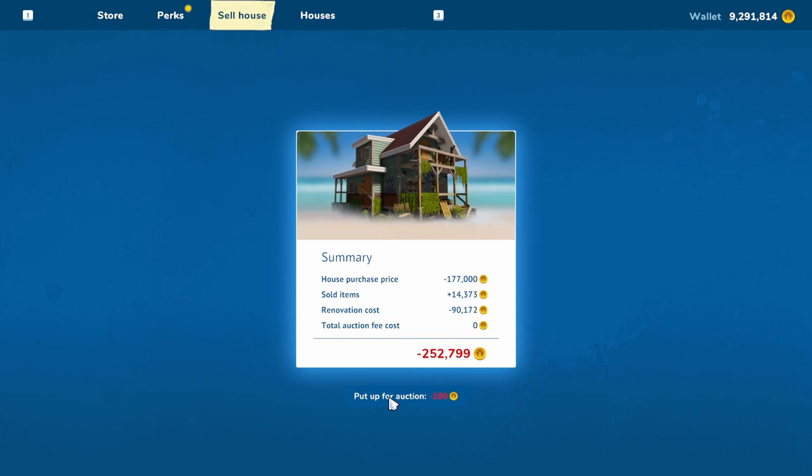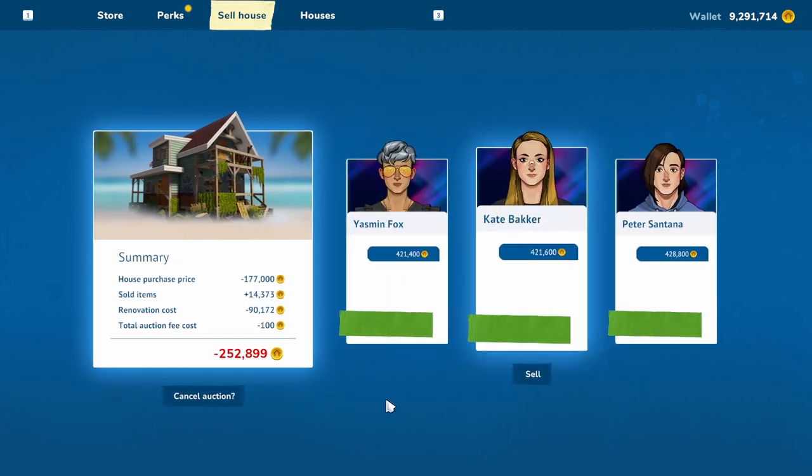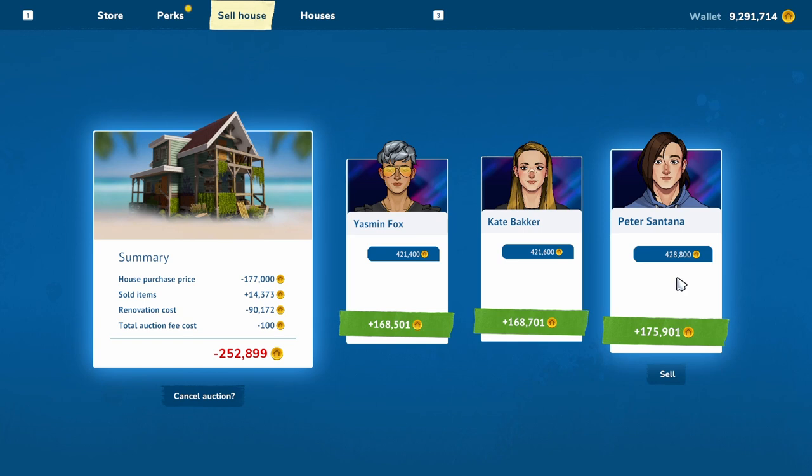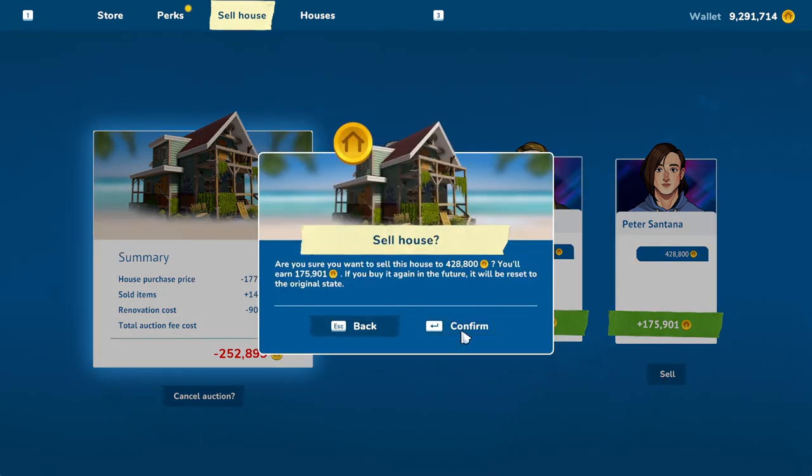All together: 250,000. Peter Santana has offered us enough money that we will make a profit of $175,901. So let's sell — enjoy, Peter! We're selling the house for $428,800 and we're going to make a profit of almost $200,000. That's not bad!